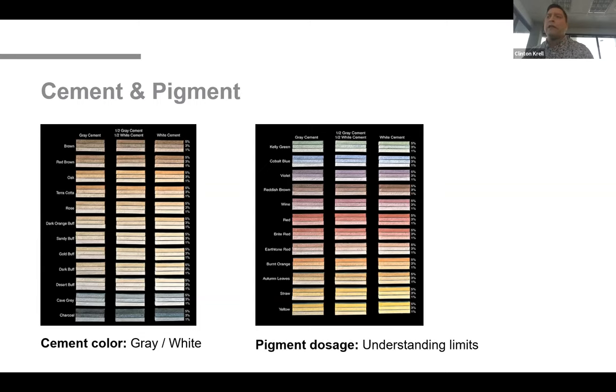Increasing the pigment amount will increase the boldness of the color, but there is a practical limit. Too much pigment will affect the concrete's durability and compromise its strength — it can cause dusting of the surface where the pigment leaches out over time, or delay the initial strength of the concrete, forcing the precast to remain in the beds longer before stripping. Precast beds need to be turned over every day to capitalize on the cost efficiency and schedule advantage inherent in precast concrete construction.